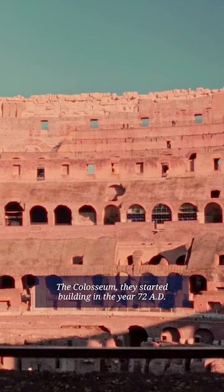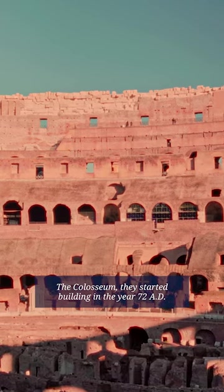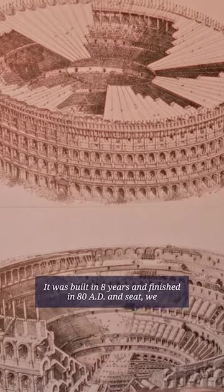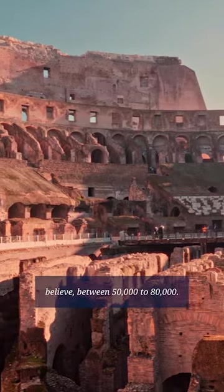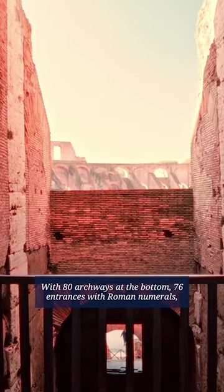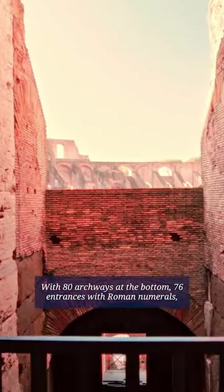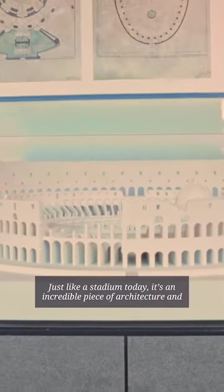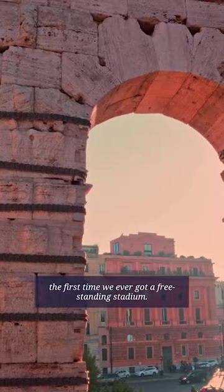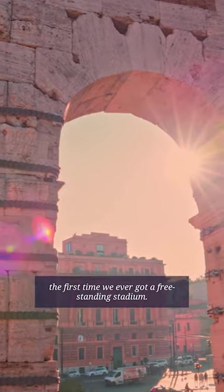The Colosseum — they started building it in the year 72 AD. It was built in eight years, finished in 80 AD, and seats we believe between 50,000 to 80,000 people, with 80 archways at the bottom and 76 entrances marked with Roman numerals. Everyone knew where they were seated, just like a stadium today. It's an incredible piece of architecture and the first freestanding stadium ever built.